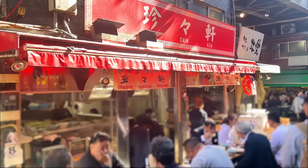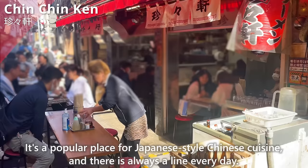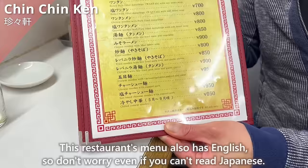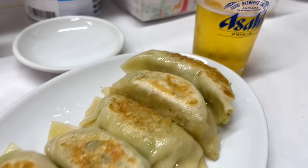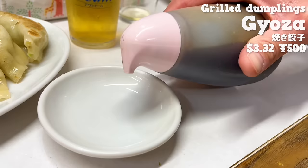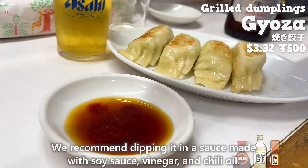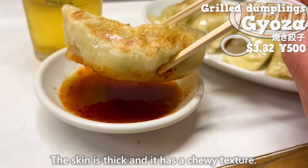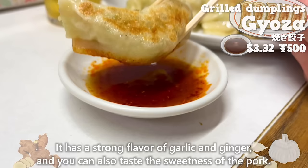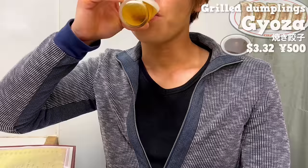Next up is the restaurant Chin Chin Ken, a popular place for Japanese-style Chinese cuisine, with a line every day. The menu also has English, so don't worry even if you can't read Japanese. Let's start with the gyoza — a popular menu that most people who come order. We recommend dipping it in sauce made with soy sauce, vinegar, and chili oil. The skin is thick and has a chewy texture. It has a strong flavor of garlic and ginger, and you can also taste the sweetness of the pork. There is plenty of cabbage, making it refreshing to eat. It goes well with beer.